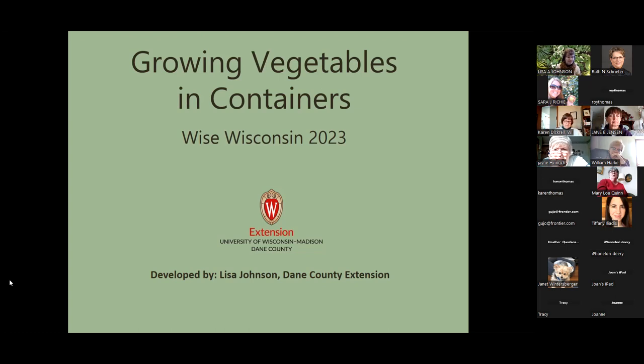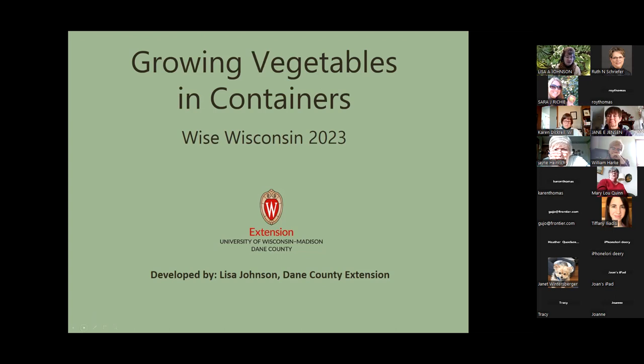The other classes cover shade and ornamental tree planting and pruning, shrub pruning, Wisconsin butterflies and creating a butterfly garden, rain gardens and pollinator gardens with native plants, berries including strawberries, raspberries and blueberries, and finishing with perennials for sun and shade on April 17th. All classes are on Monday nights and all are recorded, so if you can't attend you can still get the materials.